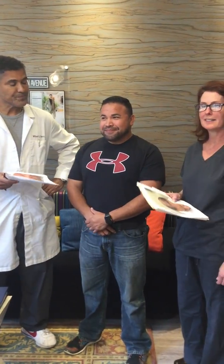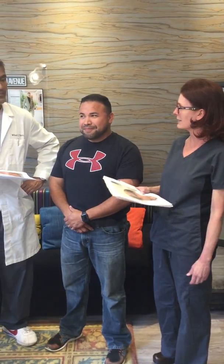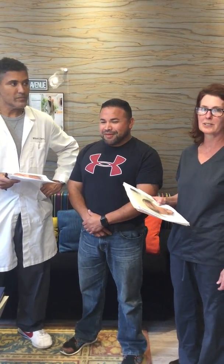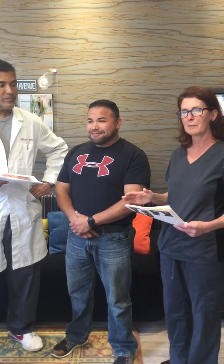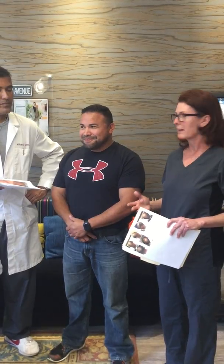He's also religious about doing the laser cap, so he does laser therapy. He's really active in helping his hair grow. The hair transplant's going to grow regardless, as you can see in the pictures, but he's also helping his other hair that's miniaturizing over time with this genetic process. That's getting stronger at the same time as his transplant hair is growing in, and it's looking really good.